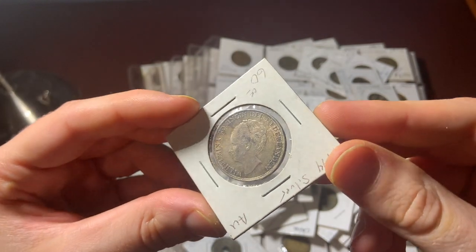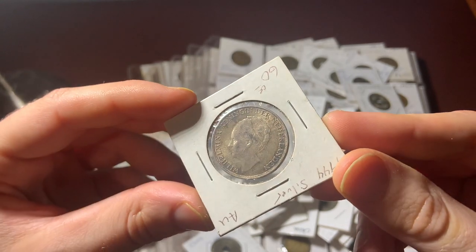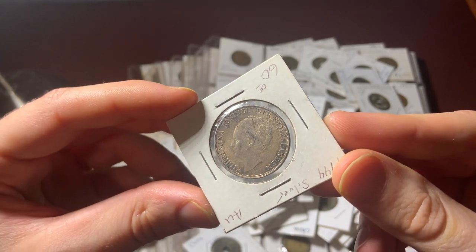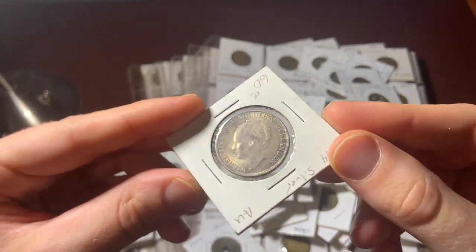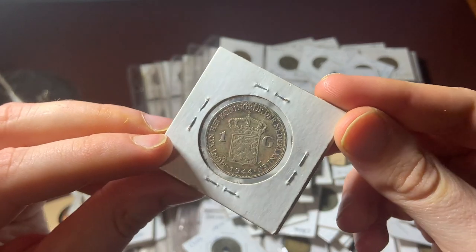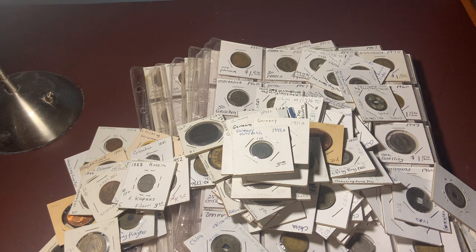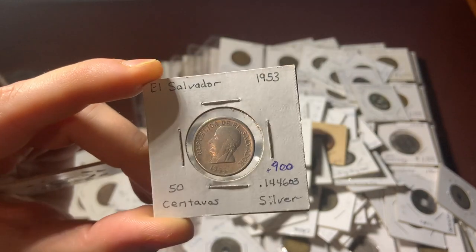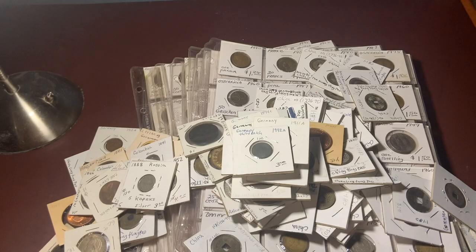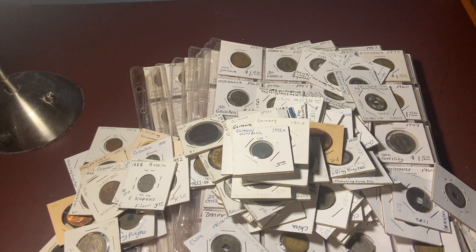This here is a pretty valuable coin — I definitely didn't expect to find something like that just scattered in here. It's a really nice coin. And here's an El Salvador 1953 50-cent coin — silver as well.